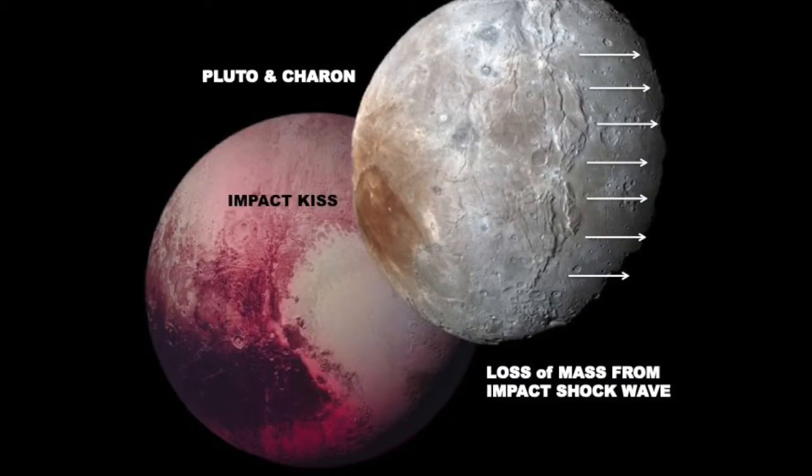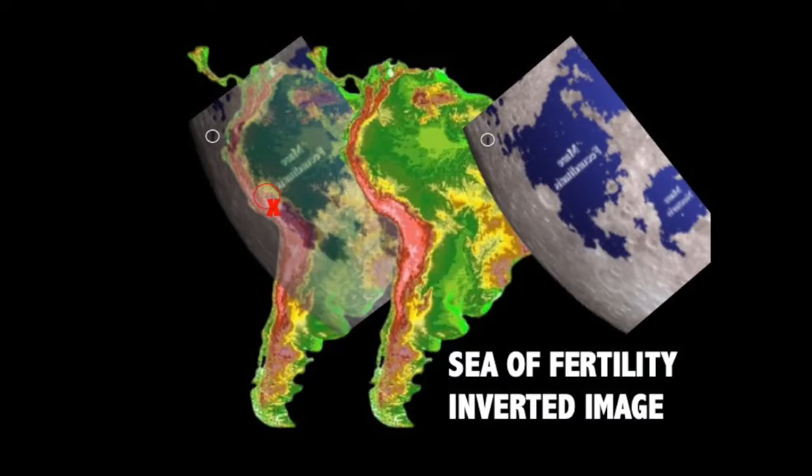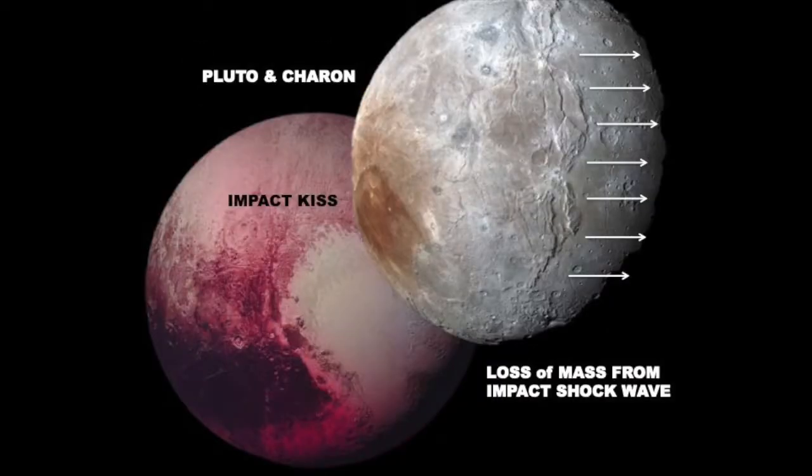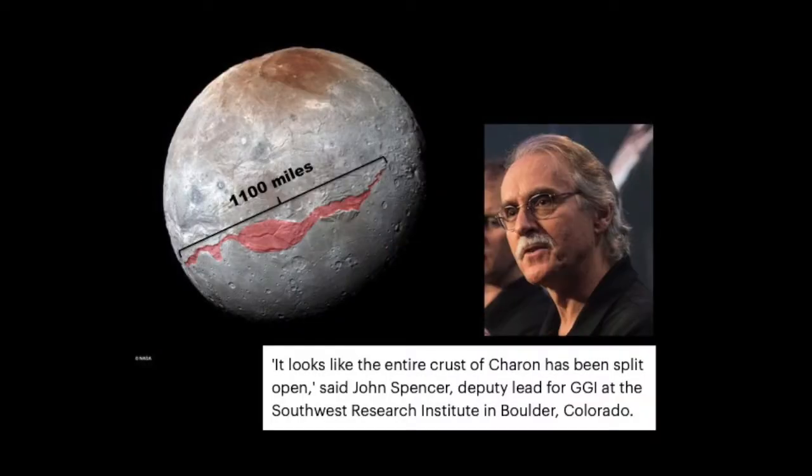I think Charon started out much larger, closer in size to Pluto — just as I think our Moon did the same and lost mass at the mares, and that the mares were not formed by comet impacts but were caused by the Moon diving towards the Earth. While this flies in the face of planetary formation theory, it's actually super easy to show and really obvious if you just look at it. We didn't have images like this 20 years ago where we could easily overlay them, making it possible for someone like me to figure it out.